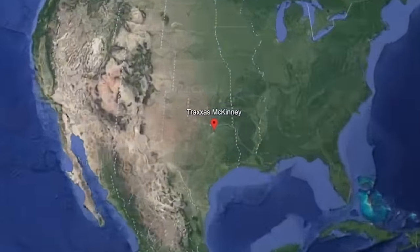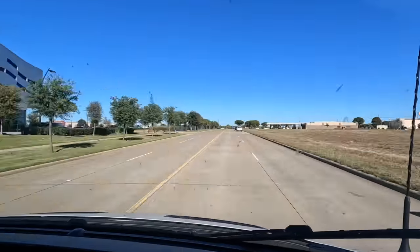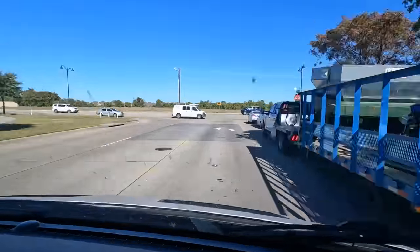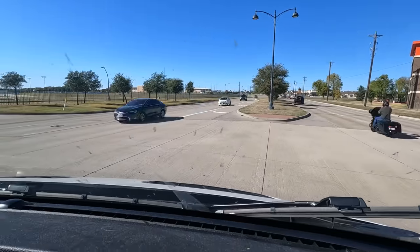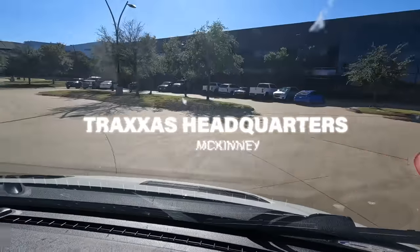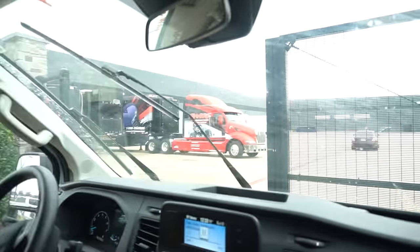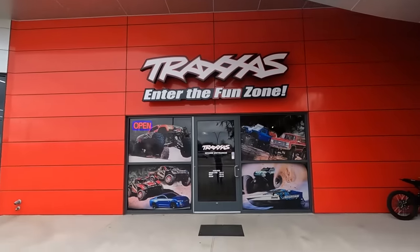Their retail store is adjacent to their massive warehouse and is open to the public seven days a week. They have every single one of their many products out on display and they invited us to take a tour. These big companies can seem very mysterious, sort of like the Wizard of Oz, but behind the red curtain they are all hobbyists that love having fun with RC just like us.